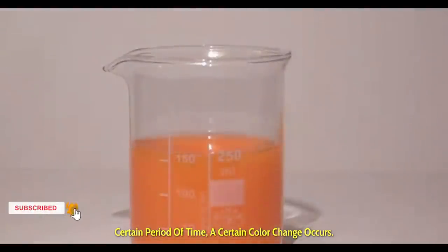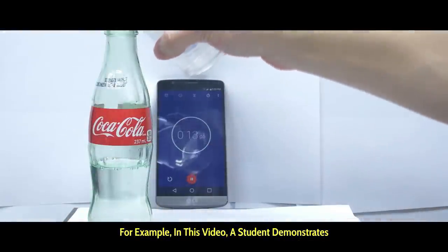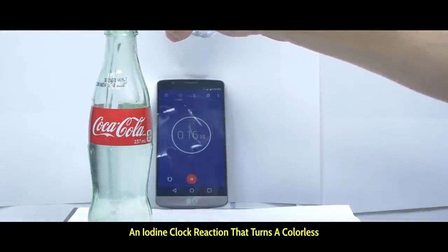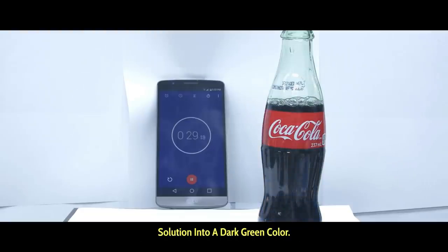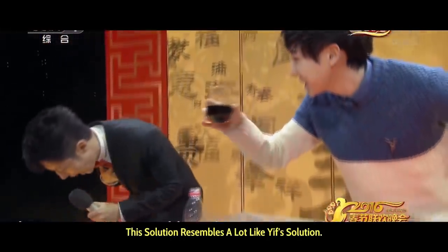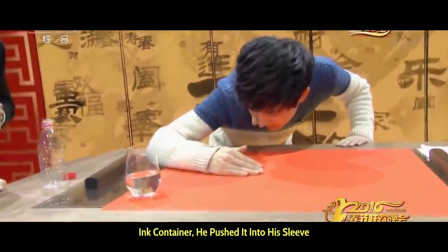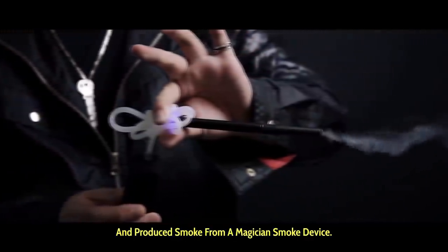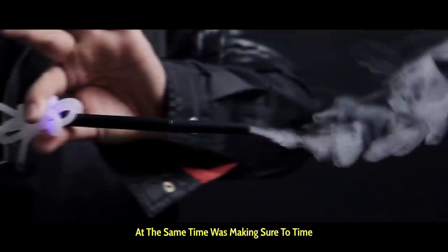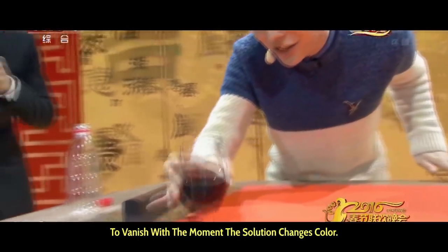Two colorless solutions are mixed, and then after a certain period of time, a color change occurs. There are a lot of different variations in recipes for clock reactions. For example, in one demonstration an iodine clock reaction turns a colorless solution into a dark green color — this solution resembles a lot like Yif's solution. When Yif placed his hand over the ink container, he pushed it into his sleeve and produced smoke from a magician's smoke device, making sure to time the vanish with the moment the solution changes color.